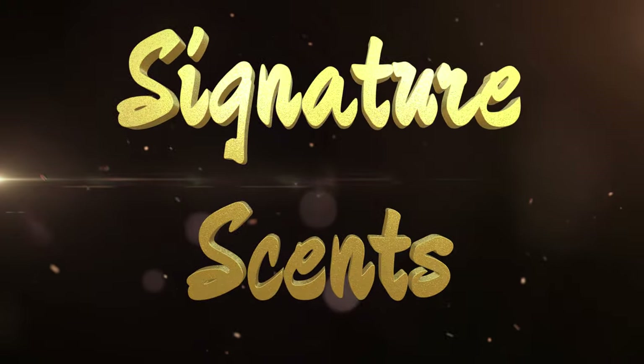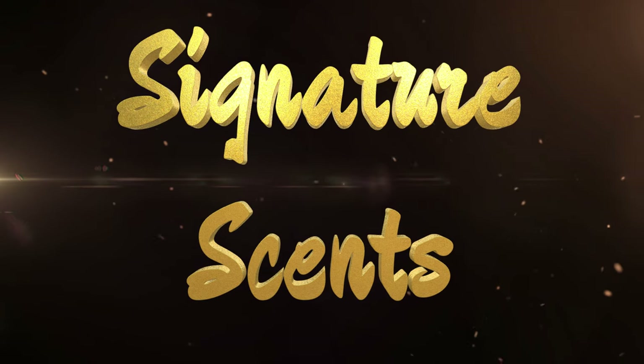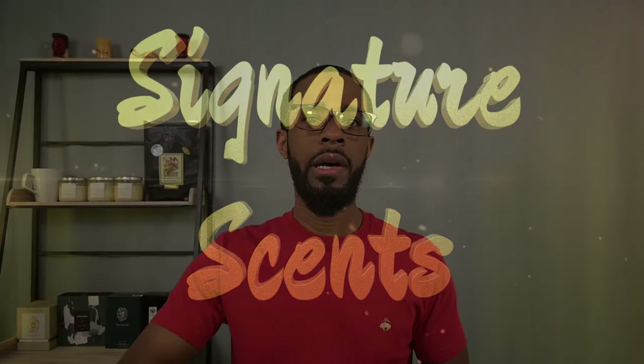Hey, what's going on guys — Elliott here, welcome back to The Fragrance Well. It's time to do another signature scents video. This is not a seasonal specific video; I'll do a spring version a little bit later when spring is more established. For this one it's just a general signature scents video — not a ranked list. I just have eight fragrances here that, for the most part, have not been featured in other signature scents videos, with the exception of one.